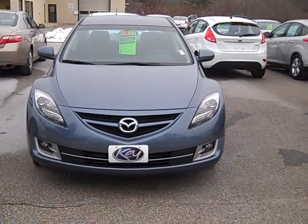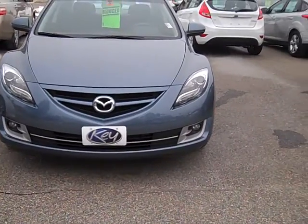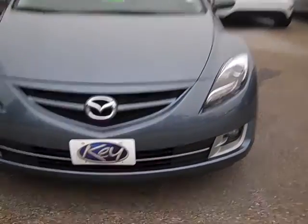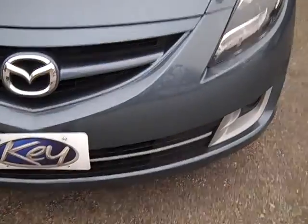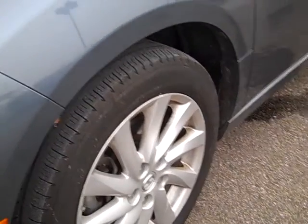Hi Rhonda, it's Mike Rice with the Kia Auto Group. Just wanted to show you around the Mazda 5i Touring a bit. The car looks to be in great, great shape. I'm gonna get some close-ups here so that you can see. I see very little, if anything, that I can find wrong with the vehicle.